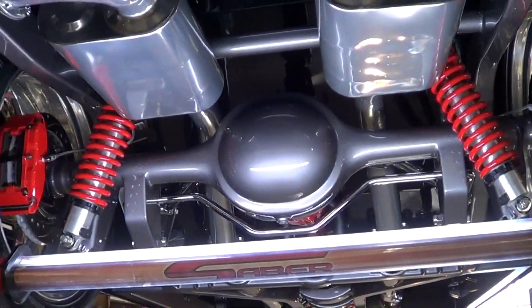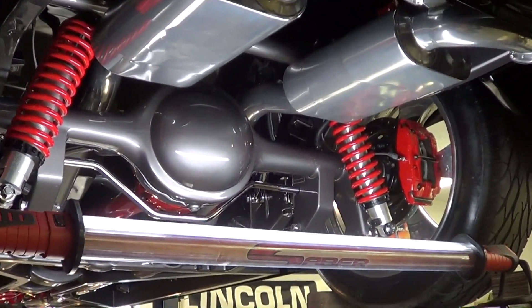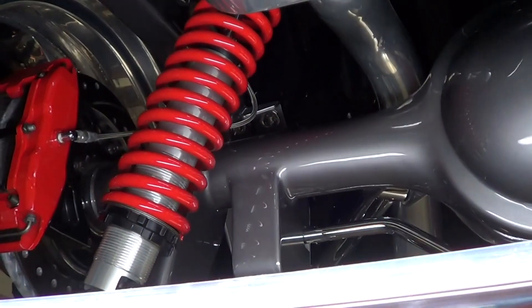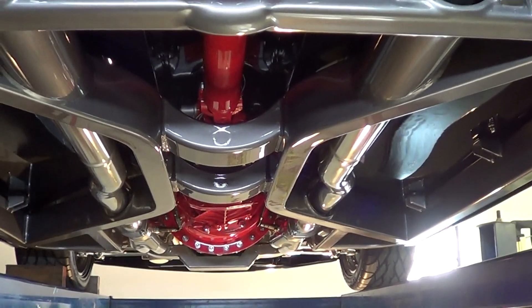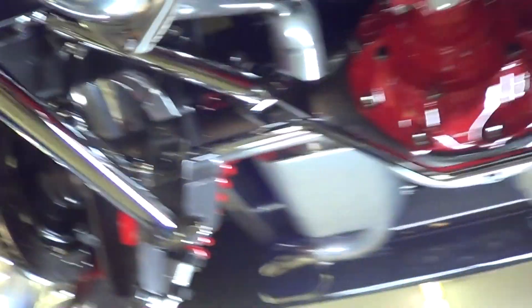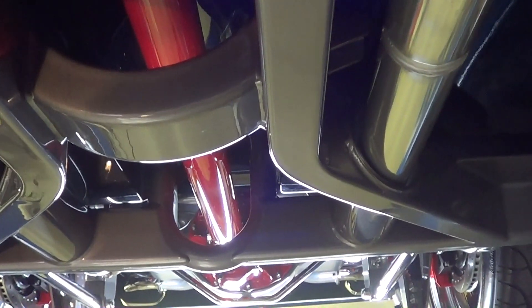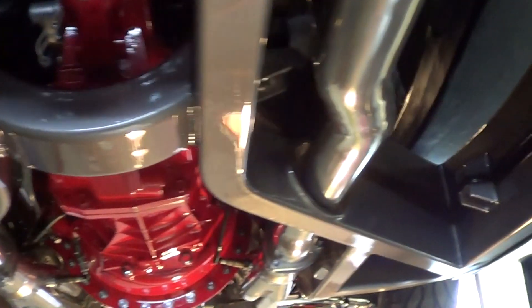Holy smokes, man — look at that. How beautiful is that? That is so cool. You couldn't paint a model and make it that cool. Look at that red accent against that titanium pewter color. That is awesome, man. Look how smooth that floor is. I know I go on and on about this stuff, but it just blows my mind. I don't care how many times I see it — I never get tired of looking at stuff like this.